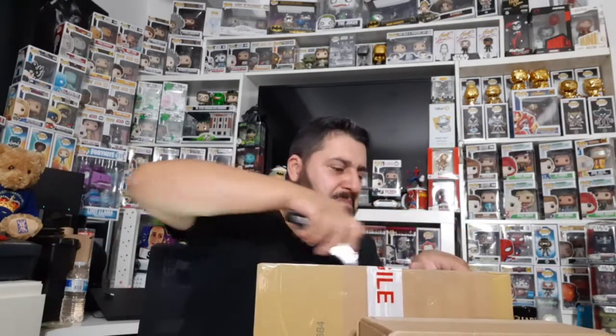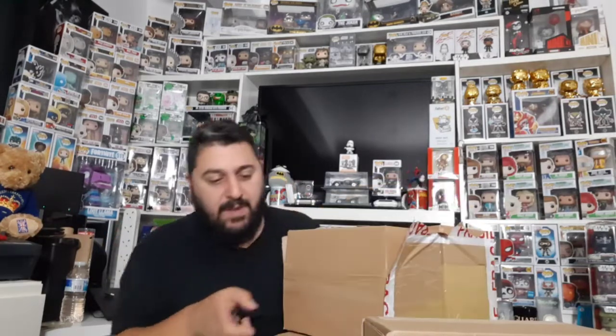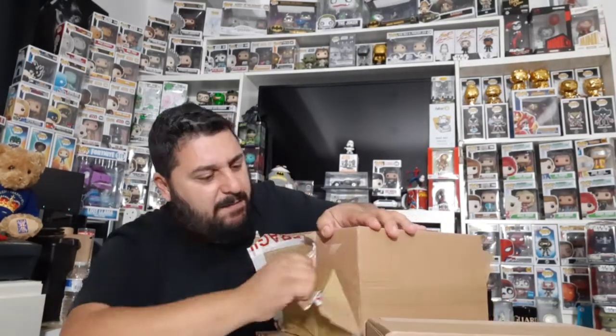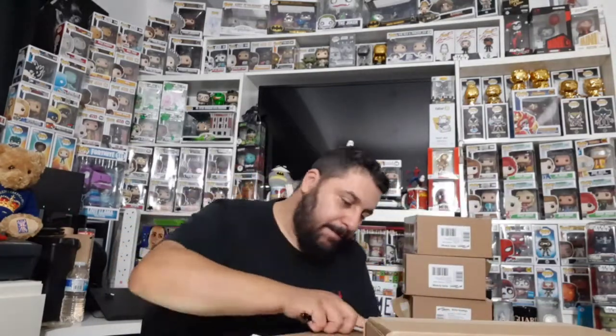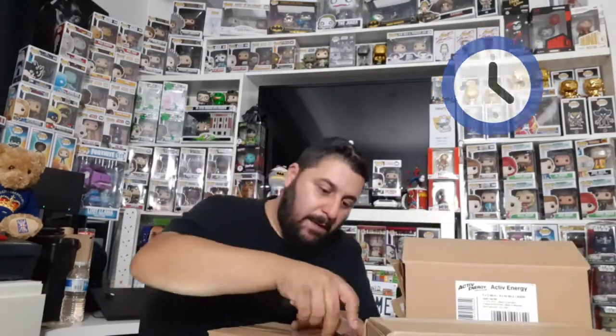Okay, is it two boxes put together? That was a bit of a mission to get into, but they do seem very well packaged so I should have some well-protected pops in here. It looks like four boxes, so there should be four pops. Right, so we have our four boxes now open. Let's get the four pops out and see what we've actually got.